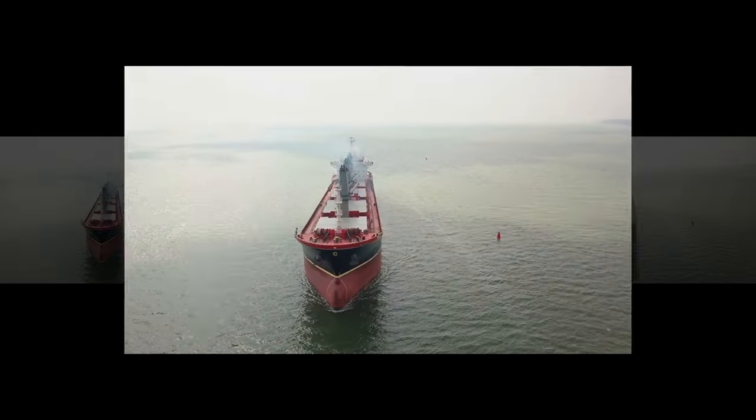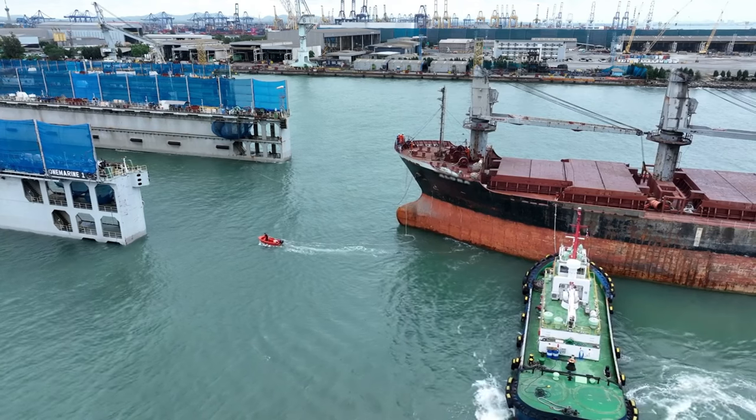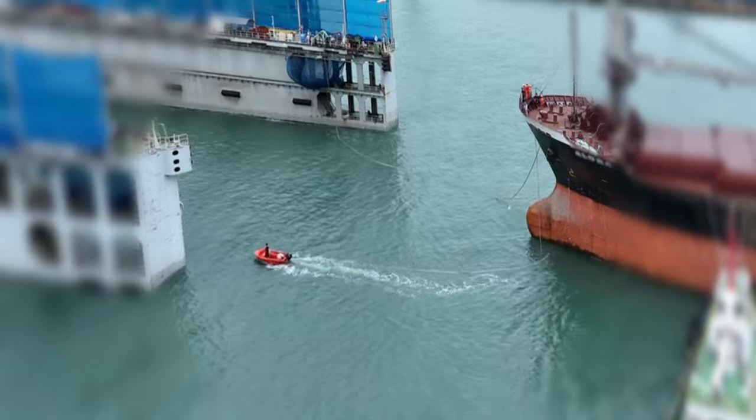This is not just any ship. This is a massive bulk carrier being guided with precision inch by inch by the power of tugboats. It's a dance between steel and the sea, where accuracy is everything.